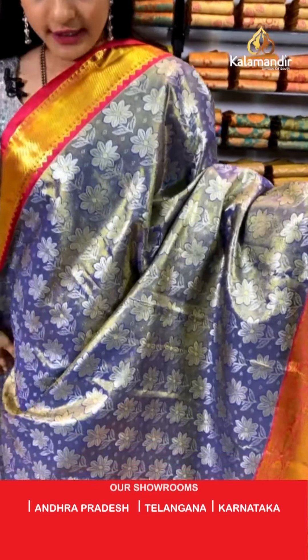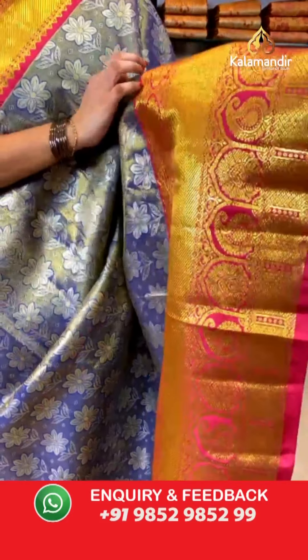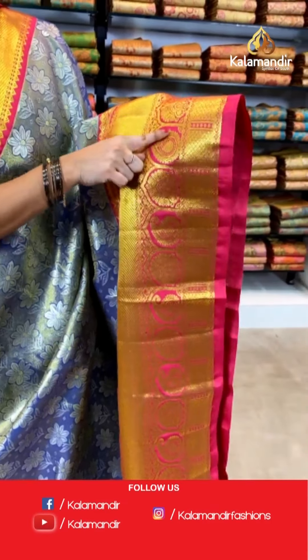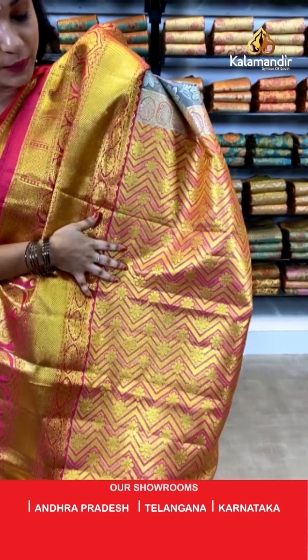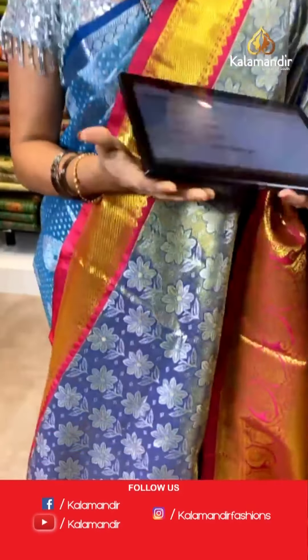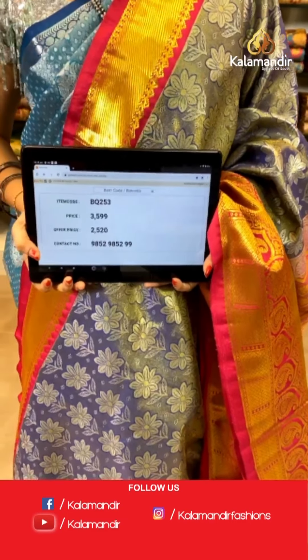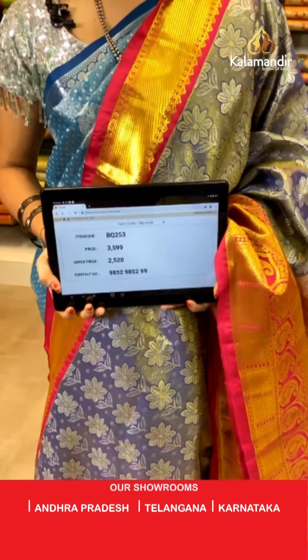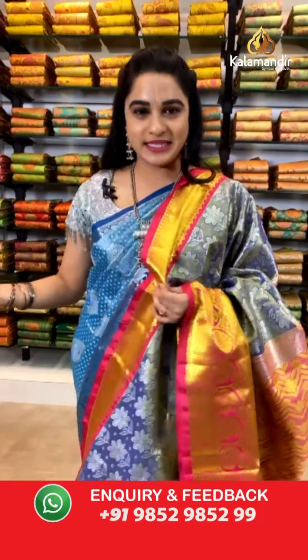Blue and pink color combination — one more pattern in the same collection. All over the body we have got kadi and florals in golden zari. Contrast border with cross lines, pastels, florals, and brocade in golden zari. Contrast pallu with floral and zig-zag weave in golden zari, paired with a contrast kadi brocade blouse. Saree code BQ253, actual price ₹3,599, weavers price ₹2,520. If you missed this live show, don't worry — all videos are saved on Instagram, Facebook, and YouTube.